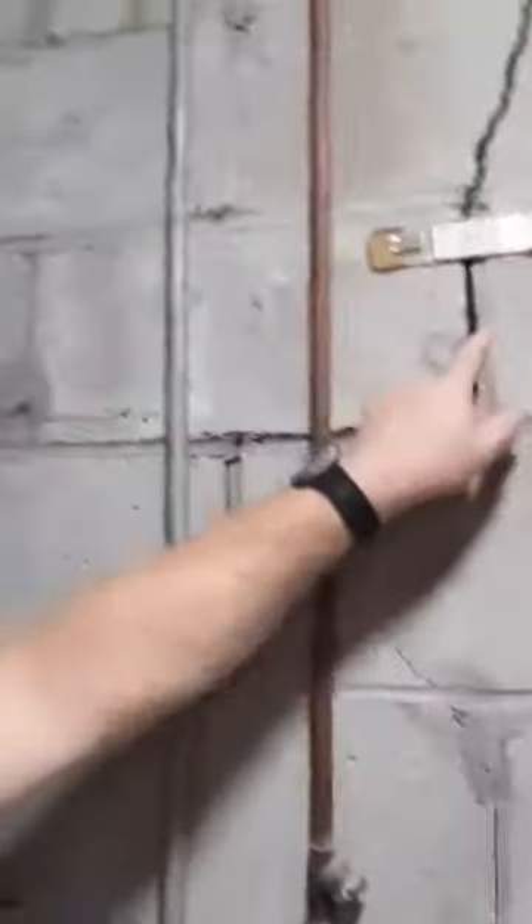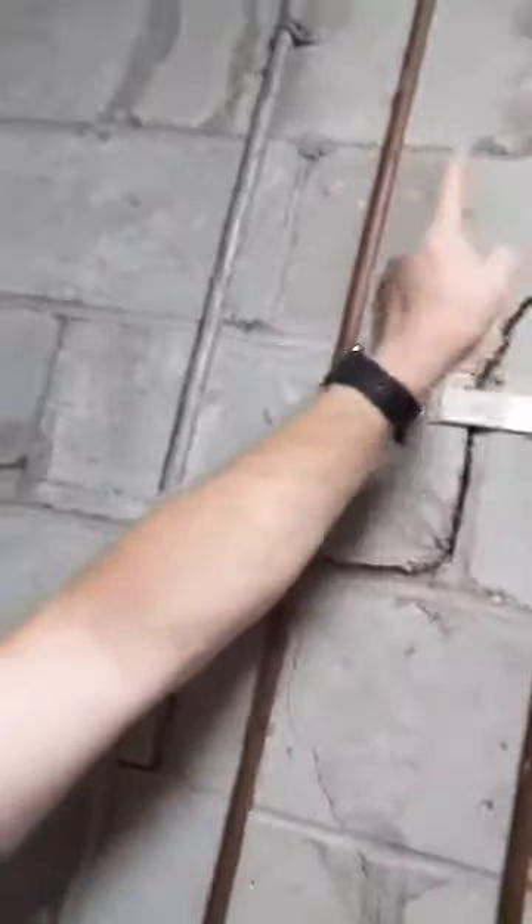If you look on this foundation wall, you can see this crack. And in places, it's wider than my finger. This crack continues up all the way to the top and then goes all the way across the room and down. And if you look down the wall, it actually looks like the wall has bowed a little bit in the middle.